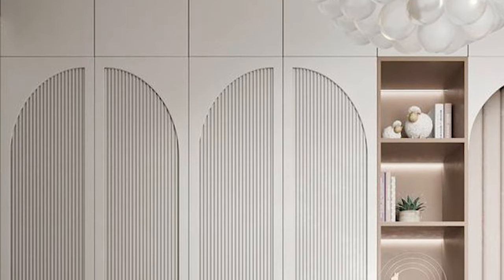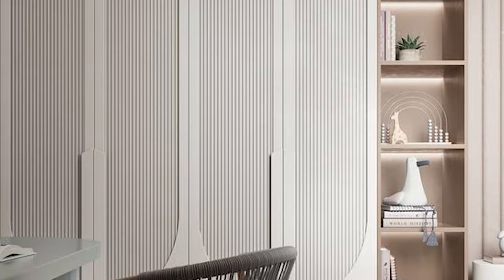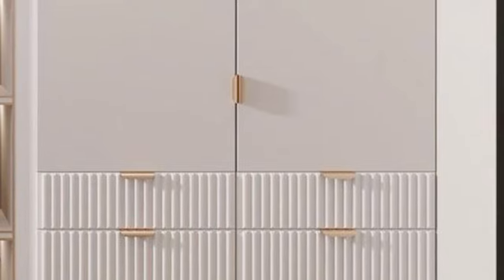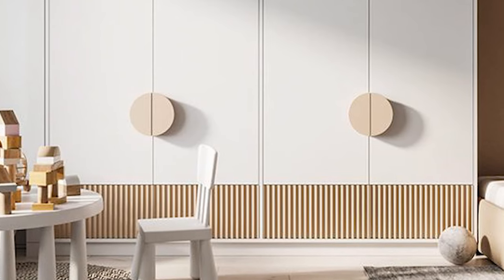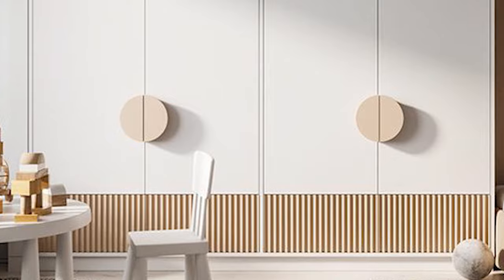You should look for this wardrobe material when you want something different, as it provides a 3D character to the wardrobe. This material can also be combined with different finishes like paint or laminate finish. If you don't want charcoal sheets on the entire wardrobe, you can use even just strips at the bottom or in the center.